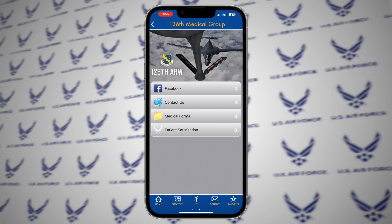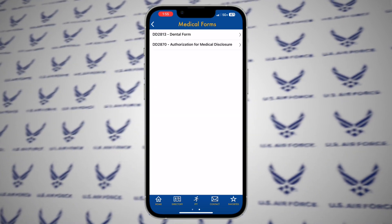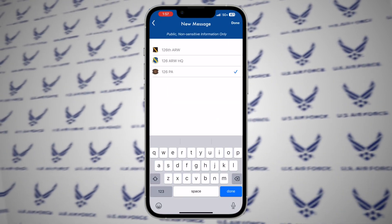Easily access important documents such as medical and dental forms or drill schedule. Easily communicate with groups and clubs using the messaging function.